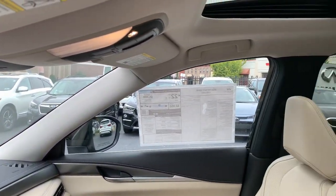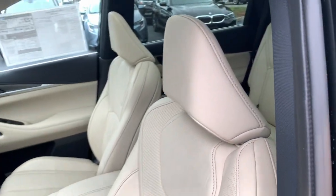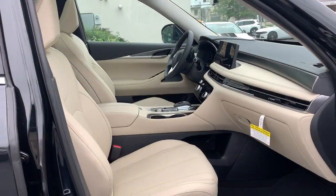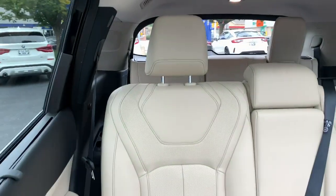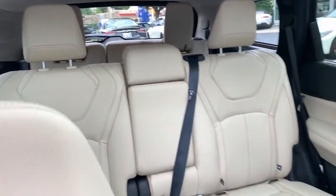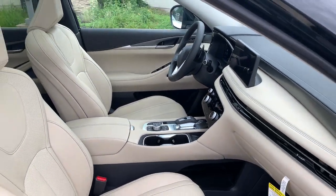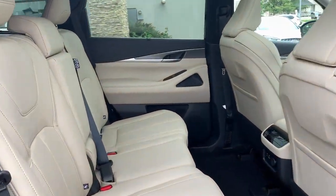Let luxury inspire your adventures when you're in this well-appointed QX60. Come in for a fun and easy test drive — our team will make it the best part of your day. We'll see you then.